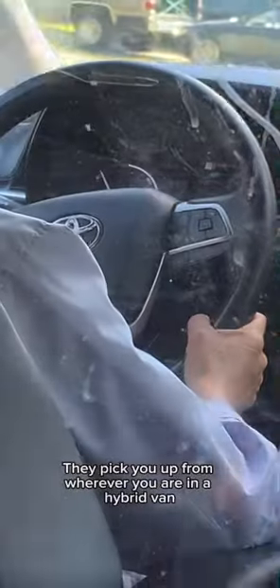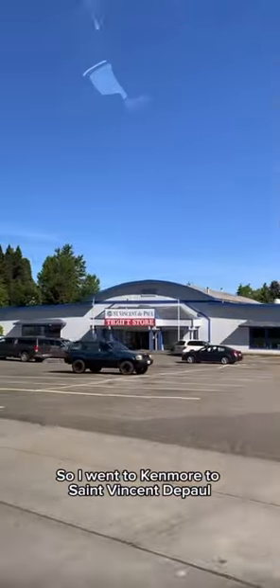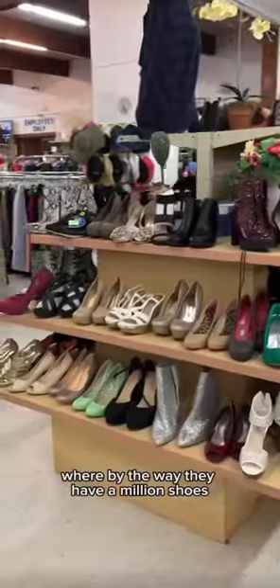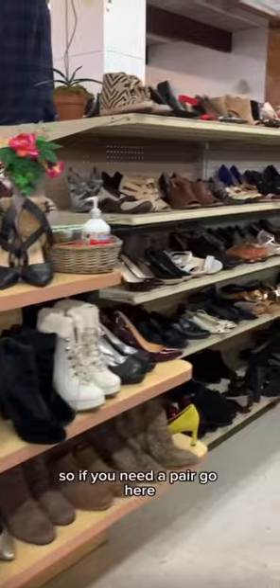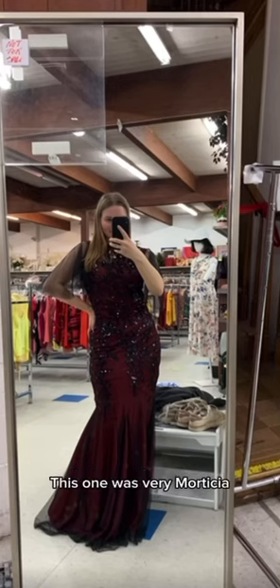They pick you up from wherever you are in a hybrid van and take you to wherever is in the service area. So I went to Kenmore to St. Vincent de Paul, where by the way they have a million shoes, so if you need a pair go here. I pulled these from the rack and tried some on — this one was very Morticia.